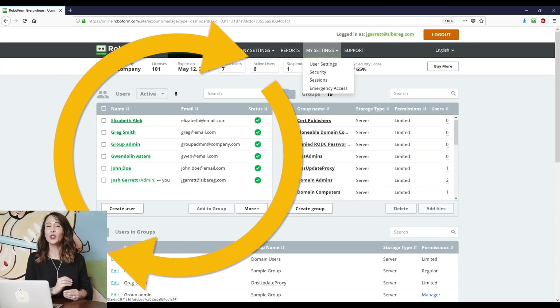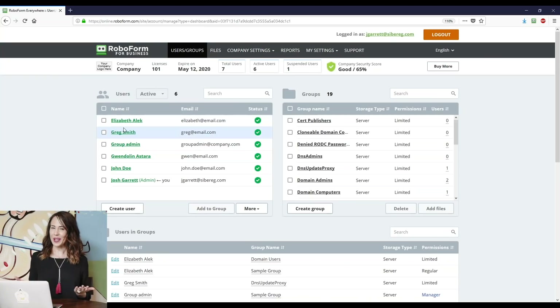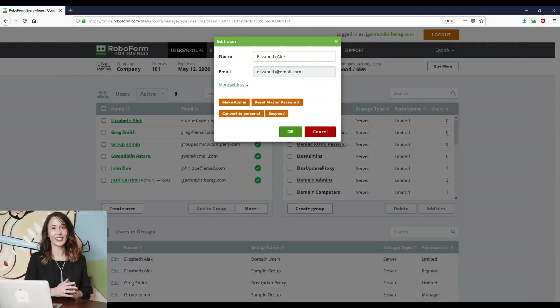Now just when you thought this was a simple password management tool, let me show you where it gets interesting. RoboForm gives you the option to add team members, and in the AppSumo deal you get up to two members, which means you can give your team access to password-protected accounts with or without letting them see what the password is. For example, let's say you're working with a contractor and you need to give them access to your social media accounts or other software systems that your business utilizes. You can easily do this by adding them to your RoboForm account and giving them access to those systems without ever having to share your secret credentials.